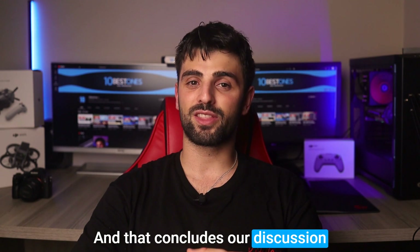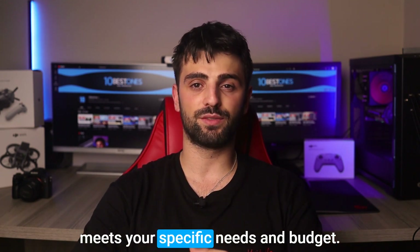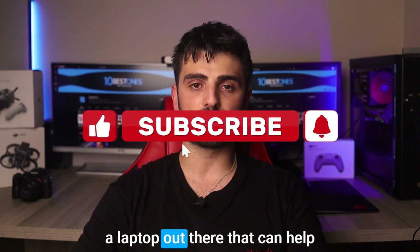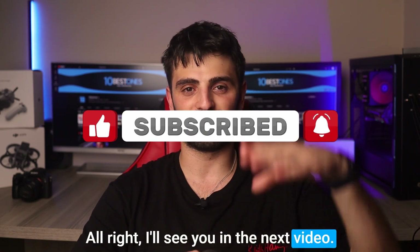And that concludes our discussion on the best laptops for Blender. Remember to choose a laptop that meets your specific needs and budget. Whether you're a professional 3D artist or a beginner, there's a laptop out there that can help you achieve your creative vision. Alright, I'll see you in the next video. Peace out.